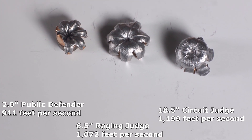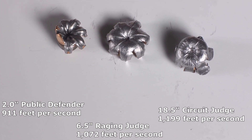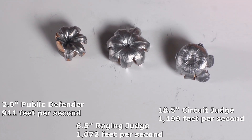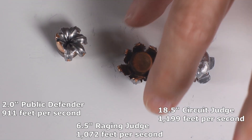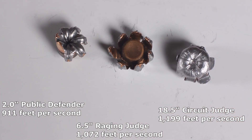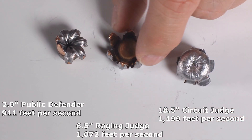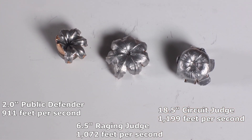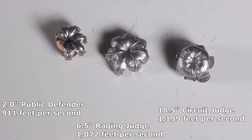This one was from the Raging Judge, 6.5-inch barrel, and it delivered 1,072 feet per second. Buffalo Bore rates these at 1,100 feet per second on the box, so at 1,072 we were right there in the window — exactly where the bullet is going to perform its best.